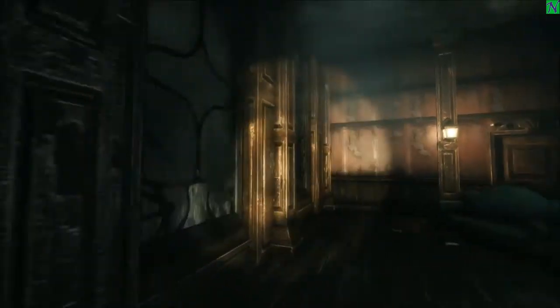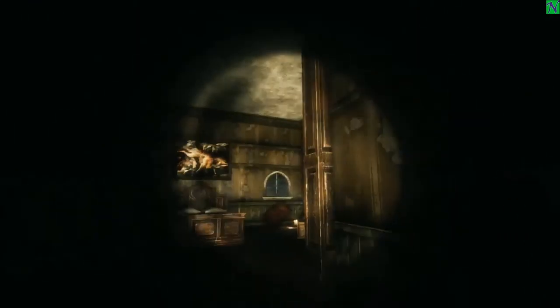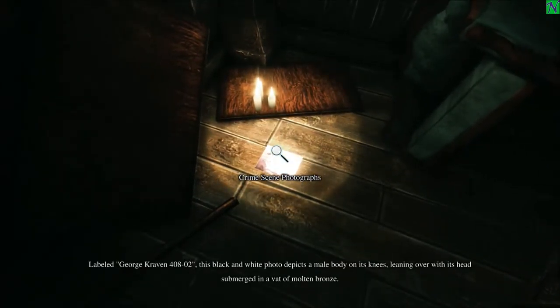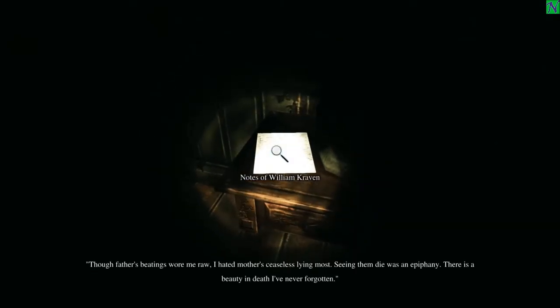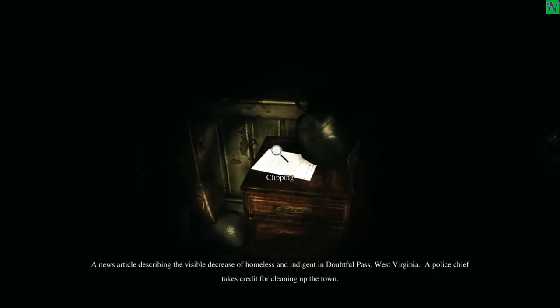Let's try this door. We got pictures, wall rot, we got a bed, and someone appears to be upset — they've torn the place up. 'Crime scene photographs — black and white photo, male body on his knees, head submerged in a vat of molten bronze.' Yikes — that is some sort of torment I do not wish upon anyone. 'Though father's beatings wore me raw, I hated mother's ceaseless lying most.' 'There's a beauty in death I've never forgotten.' So this dude's messed up — he definitely had a screwed up childhood.